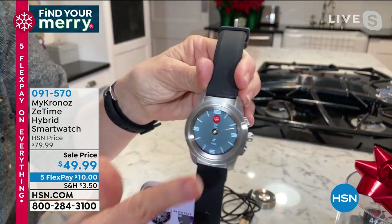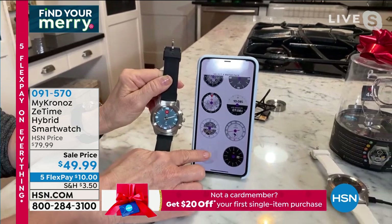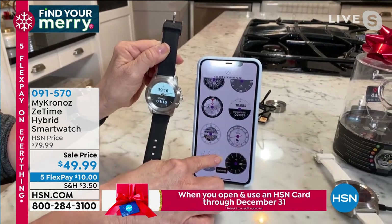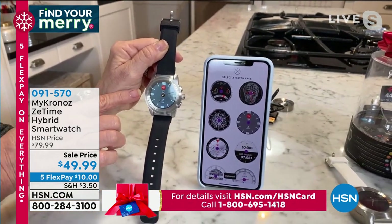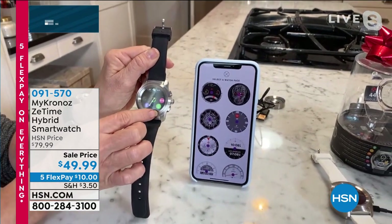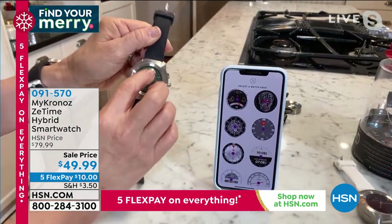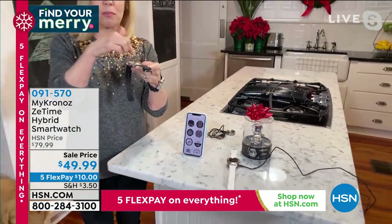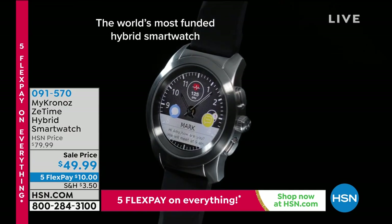It has all smart watch features at a fraction of the price — even a night mode and settings. Download the free MyChronos app and you can scroll through 10,000 free watch faces, touch one and it instantly changes, or use a favorite photo of your kids or grandkids. It also uses Bluetooth so if you lose your phone, press a button on the watch and it rings your phone.